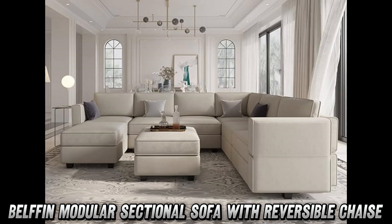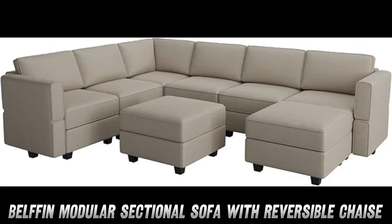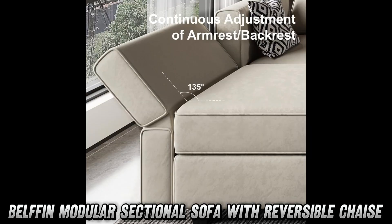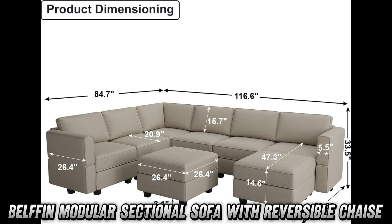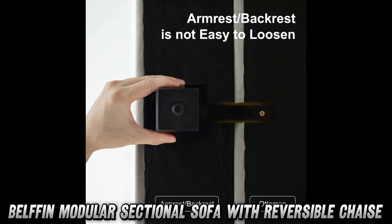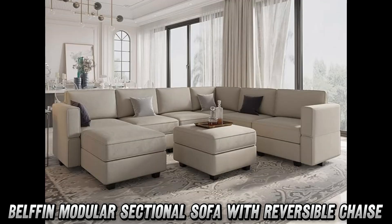Speaking of pets, this sofa's velvet fabric is so pet-friendly, it's practically asking for a belly rub. You might be wondering: can I adjust this sofa to fit my mood swings? Absolutely. The backrest and armrest are more flexible than a yoga instructor. Feeling like a human pretzel today? No problem — contort this sofa to your heart's content.